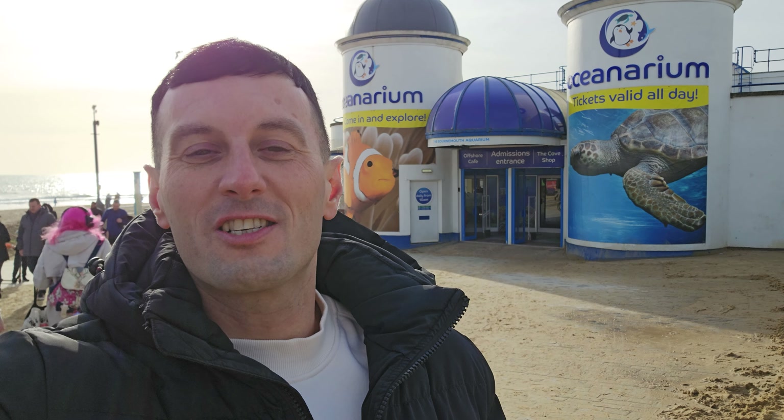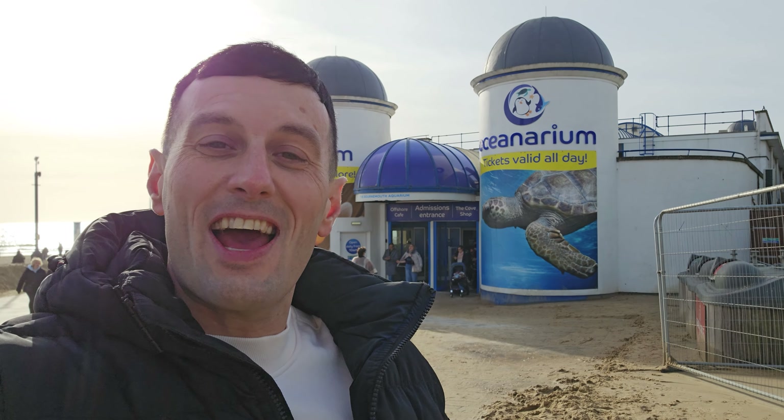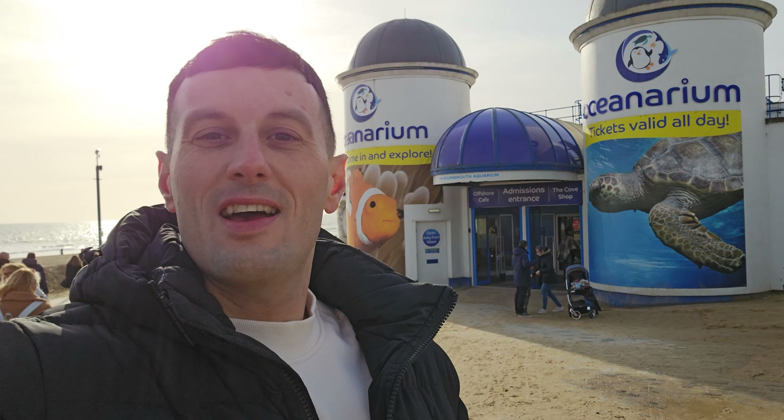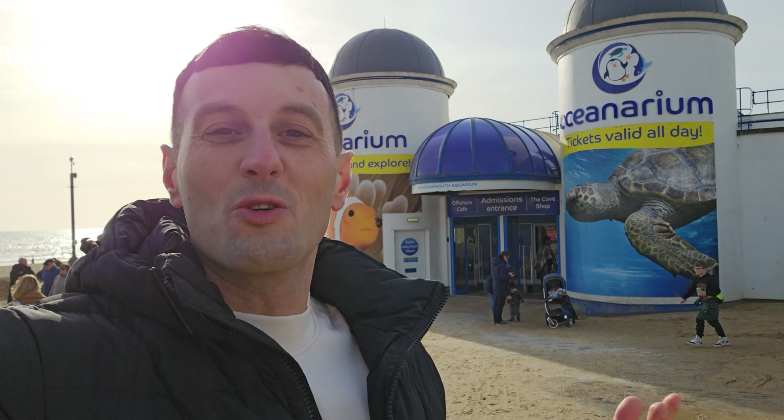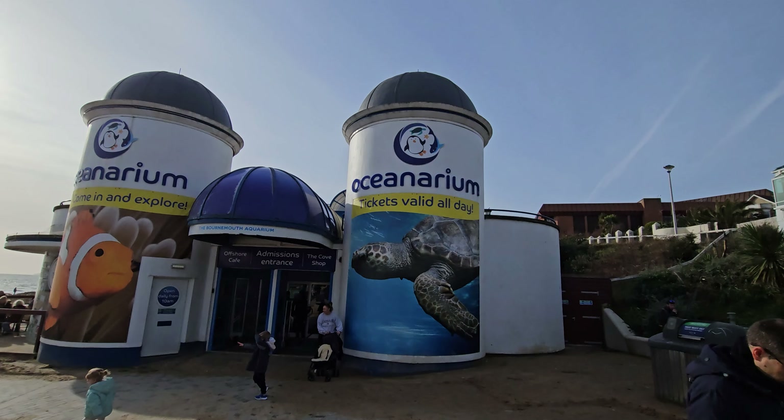Hello and welcome to Theme Parks and Attractions. Today I'm in Bournemouth and I'm going to be visiting Oceanarium. They've kindly invited me down to check out what's inside and what's on offer, so I'm going to get in there, have a little look around, and take you with me. I've never been inside before, so it's all new to me — bear with me as we look around.